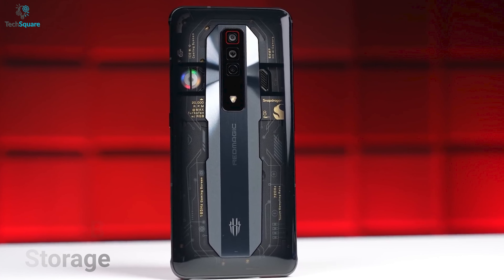In terms of RAM and storage, the Red Magic 7 offers up to 18GB of RAM and up to 512GB of storage, whereas the Red Magic 6 offers 12GB of RAM and 256GB of storage. Both offer more than enough RAM and storage for gaming, which is great for people who love to multitask.